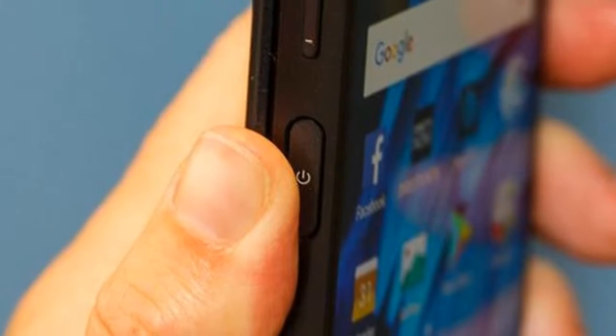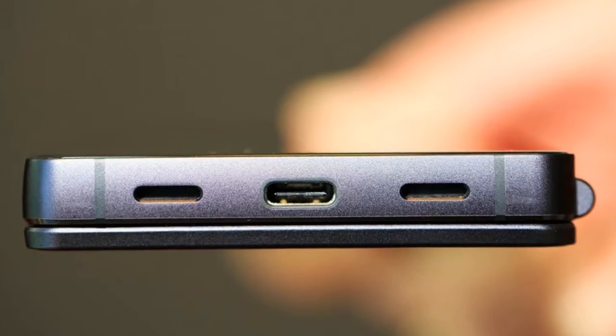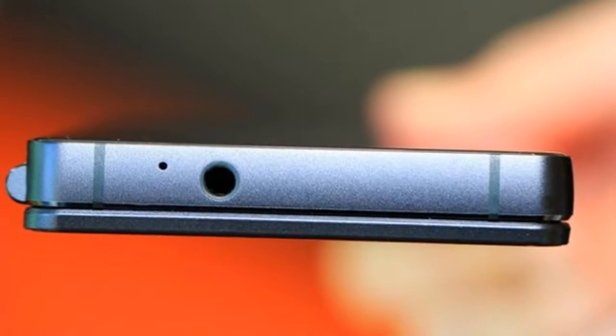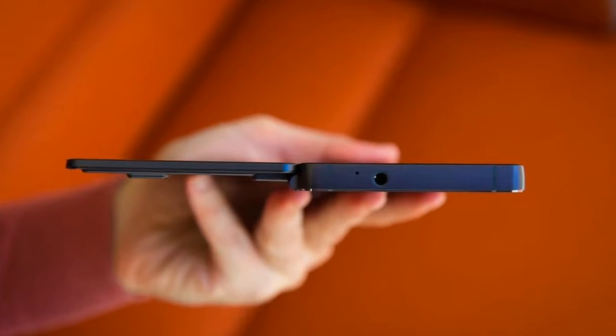Flip it like a sandwich board and two people can look at the same website, photos, or video at the same time. Open it like a tablet and you can expand a single app, like a game, to fill both screens. Or use two completely different apps, each on its own screen.